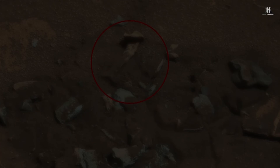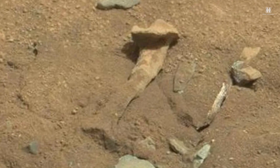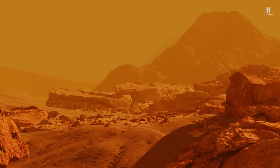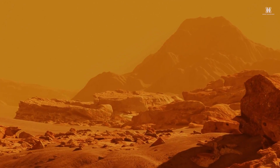In 2018, NASA sparked an online frenzy with photos of a Martian rock formation eerily resembling a human femur bone, leading some to believe the red planet is home to extraterrestrials.